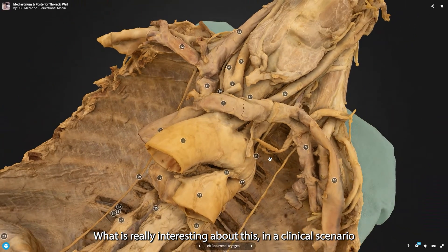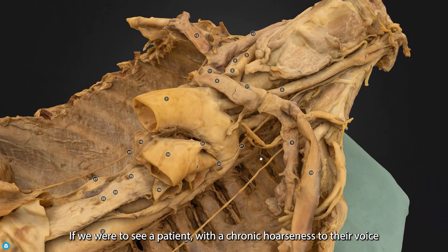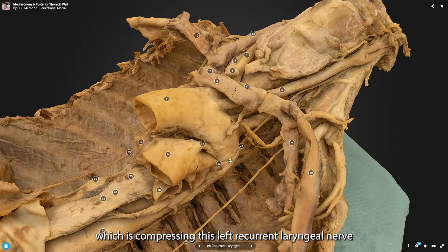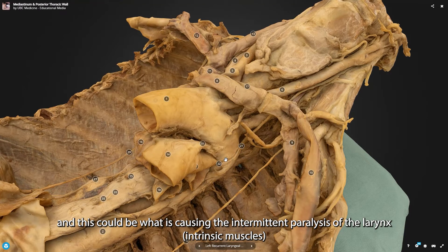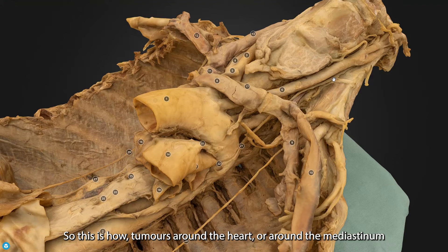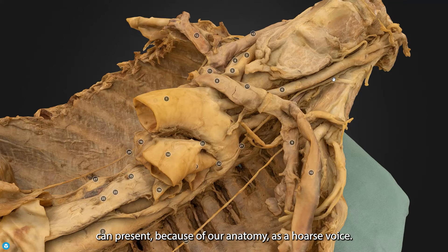In a clinical scenario, if we see a patient with a chronic hoarseness to their voice, we would be concerned about some kind of pathology in this area compressing the left recurrent laryngeal nerve. That compression creates an intermittent paralysis of the larynx, producing a chronic hoarseness. This is how tumours around the heart or within the mediastinum can present — because of our anatomy — as a hoarse voice.